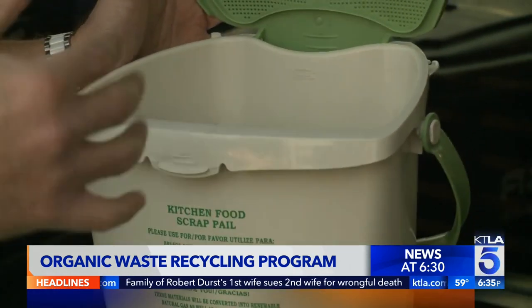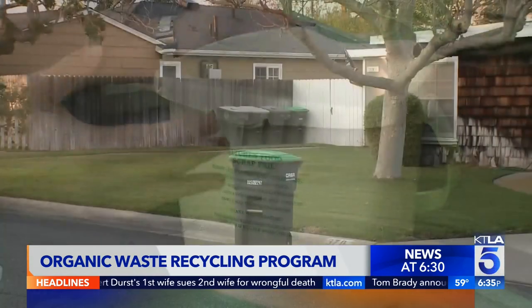Obviously, this is going to come with a bit of a learning curve. So when the new cart shows up, it'll come with an information toolkit that'll give you instructions on how to separate your trash — taking your food waste, your yard waste, all your green waste. Stuff that you would normally put in the black cart is now going to be separated into that green cart.